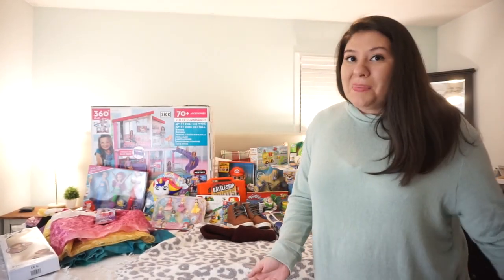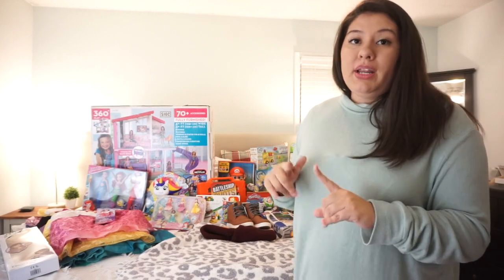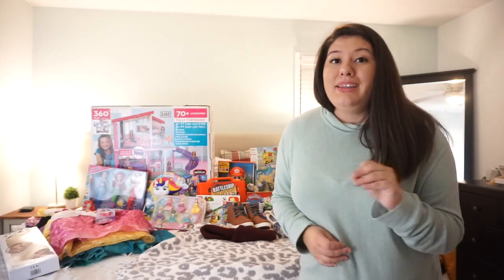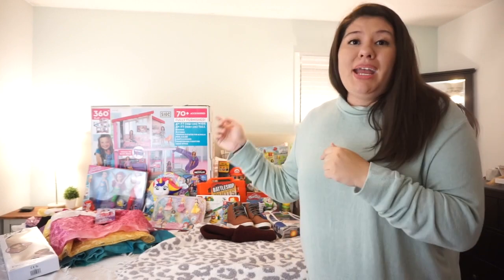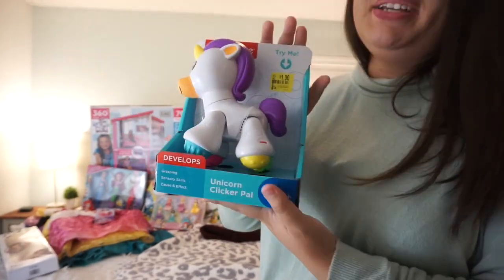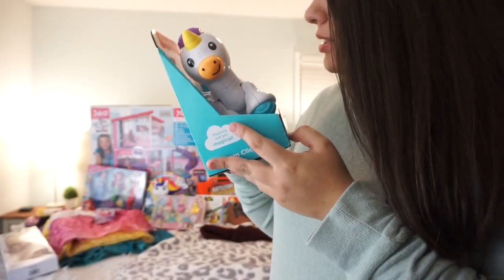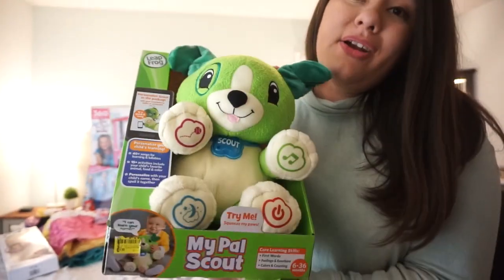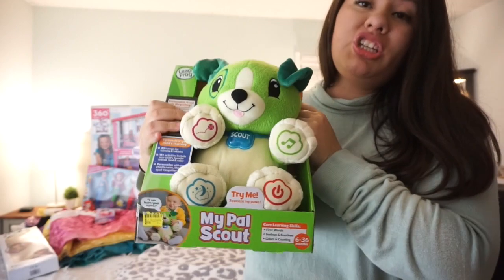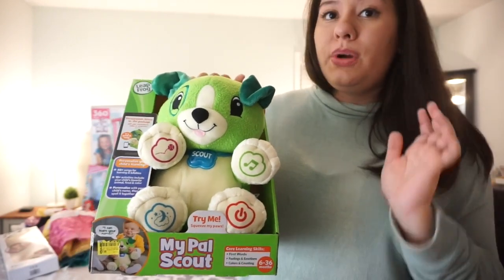She's only one, so there's not much that she wants. About 80% of this stuff I got at Walmart for like 90% off during their clearance deals, so I paid almost nothing for her toys. The first thing I got her was this Fisher Price unicorn clicker pile — I think it walks and she can crawl after it. It was only a dollar, originally like eight dollars. Then I got her this LeapFrog little doggie — Amelia had one of these and got a lot of use out of it, and I saw it on clearance in July for three dollars.